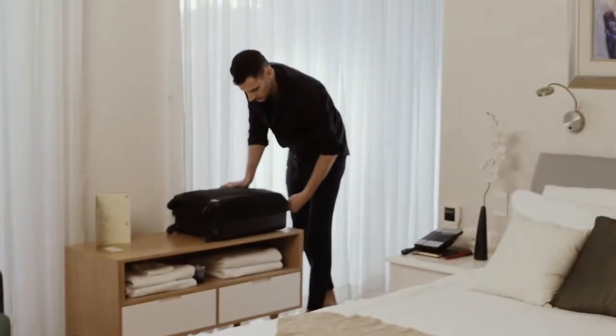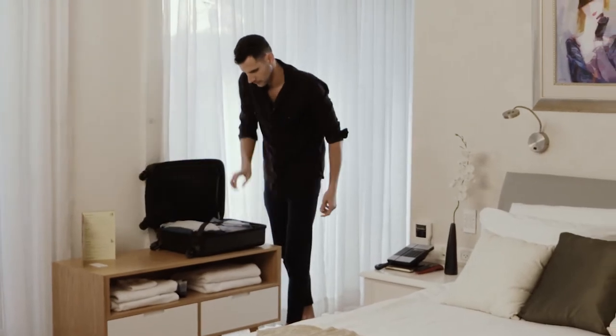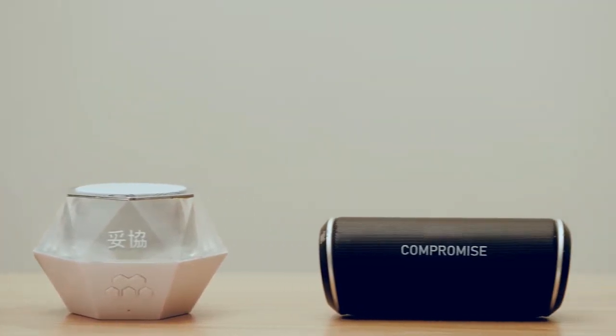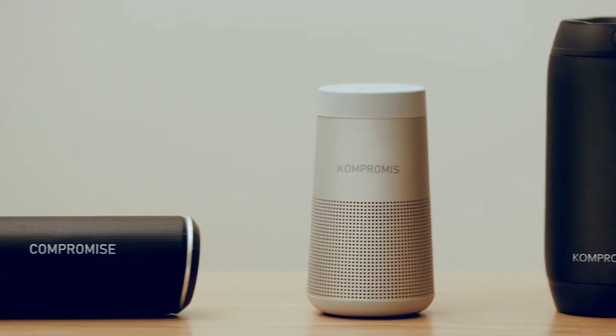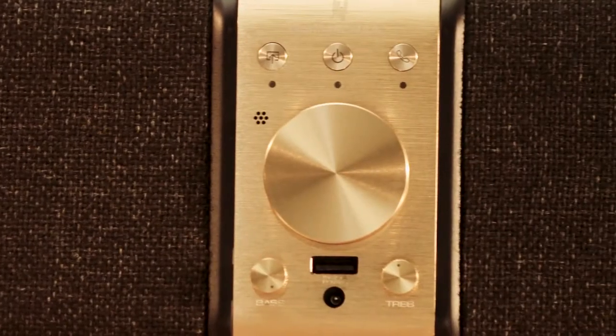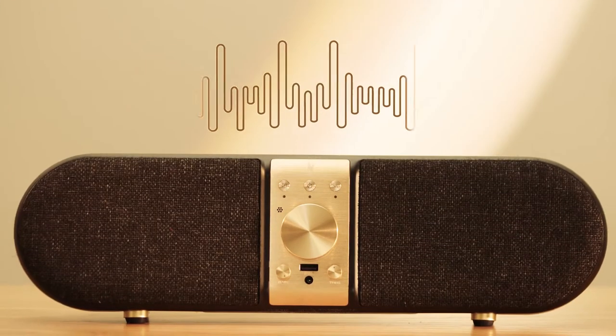We've been traveling the world for years, and as audiophiles, portable speaker audio was a compromise we had to live with. So we decided to change that, and let people judge portable as they do with home high-end loudspeakers. Meet Nomadic Audio, a portable sound system for people who care about sound.